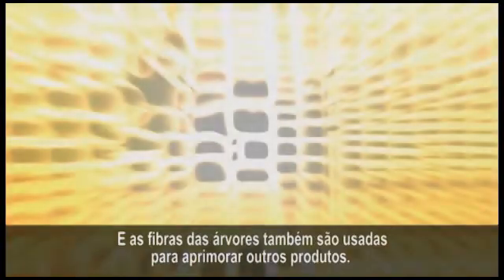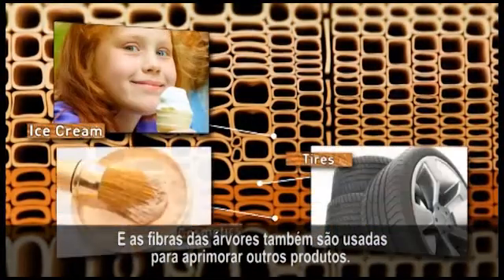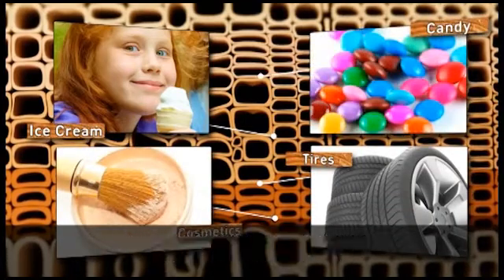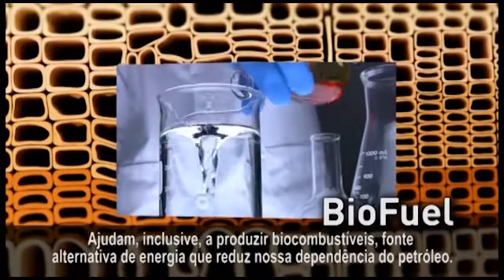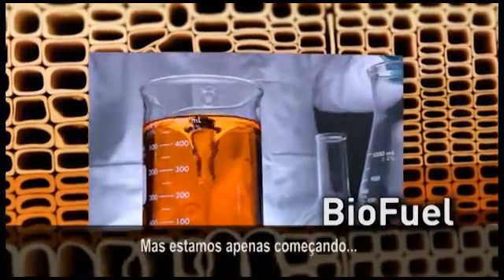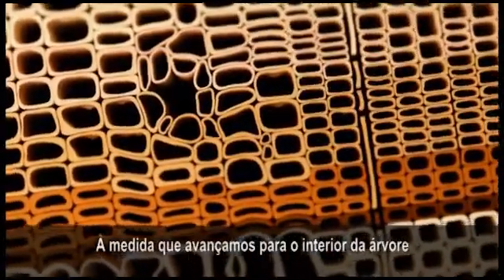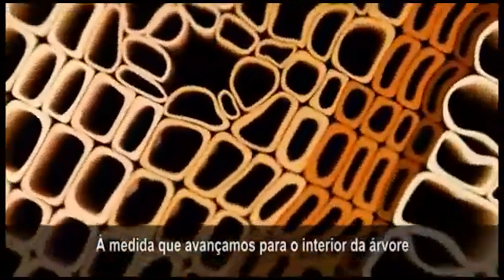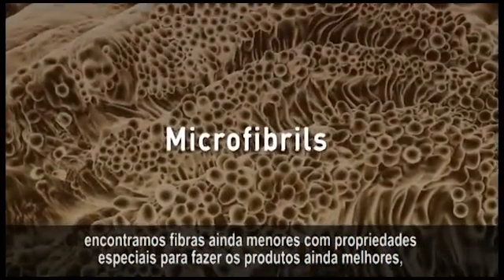And the fibers that make up the tree are also used to help make other products you use every day better. Trees even help us make biofuels, an alternative fuel that can help lessen our dependency on oil. But we've only just scratched the surface. As we go deeper into the tree, we find even smaller fibers that have special properties to make products better.